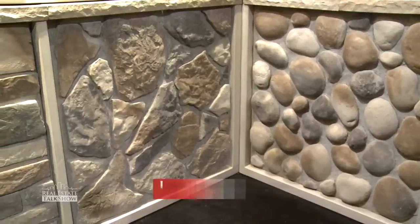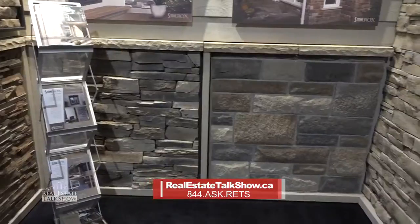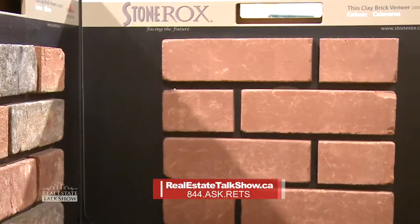We are here at the Stone Rocks booth and I have Derek Saracini, certainly a regular on the Real Estate Talk Show, but you're here at the Fall Cottage Life Show and you love coming to these shows. It's a great way to see everybody else surrounding us and to show off our Ontario made and manufactured products. We manufacture a stone line, we also have a natural stone line as well as a thin clay brick line, so we're kind of a one-stop shop for all things stone veneer.